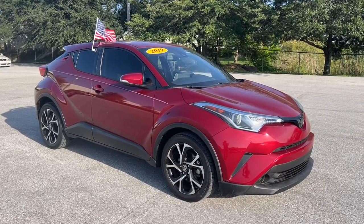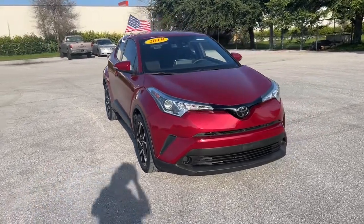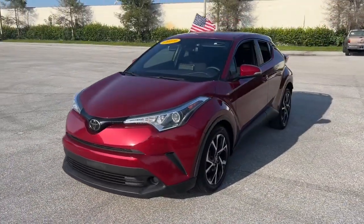You will be amazed by this 2019 Toyota C-HR. This vehicle still has fewer than 35,000 miles on the clock, so it won't last long.